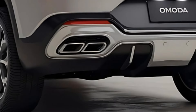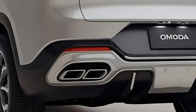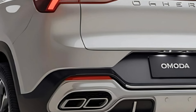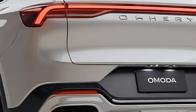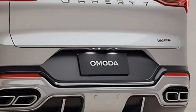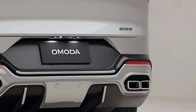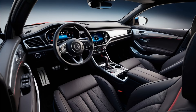Under the hood, the Omoda 7 is powered by a dynamic turbocharged engine delivering impressive horsepower and torque. This sporty SUV promises a thrilling driving experience whether navigating urban streets or tackling winding country roads. The engine is paired with a seamless automatic transmission ensuring smooth gear shifts and responsive acceleration, making every drive enjoyable and engaging.